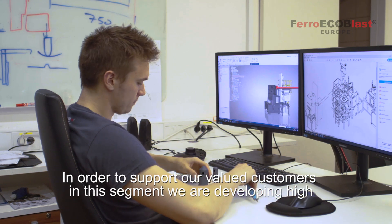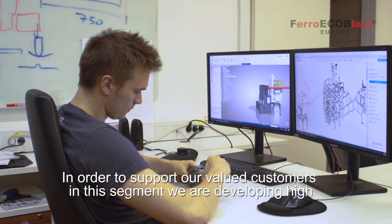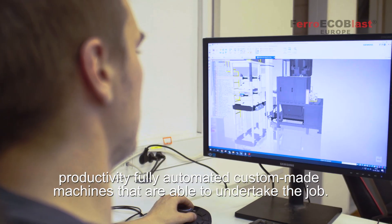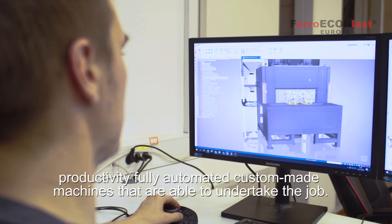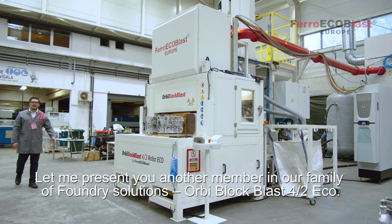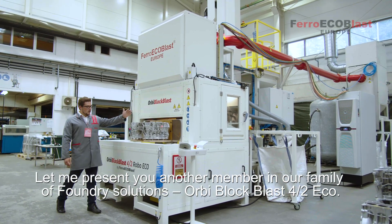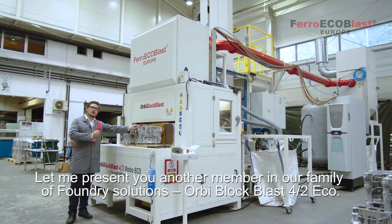In order to support our well-valued customers in this segment, we are developing high-productivity, fully automated machines that are able to undertake the job. Let me present to you another member in our family of foundry solutions: the Orbi Blockblast Fortu RoboEco.